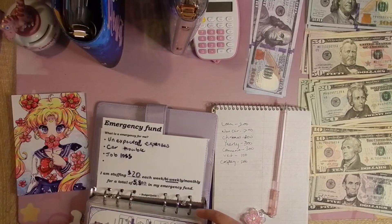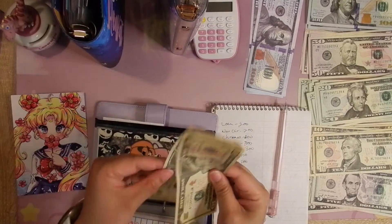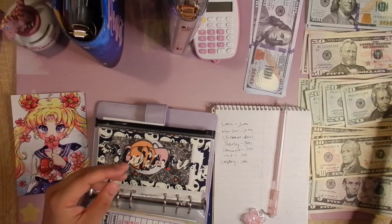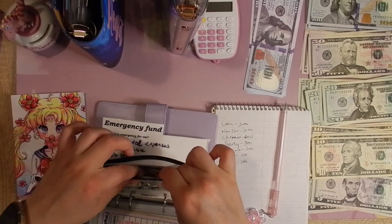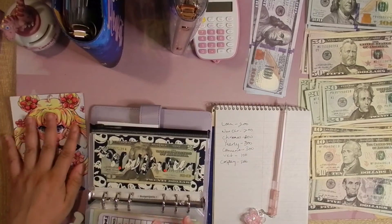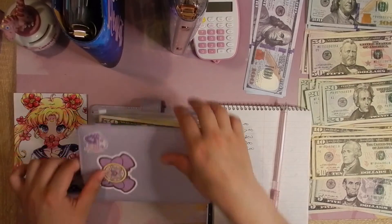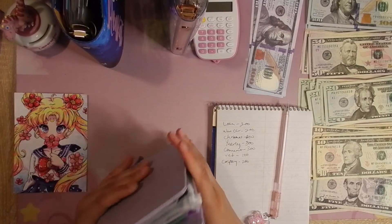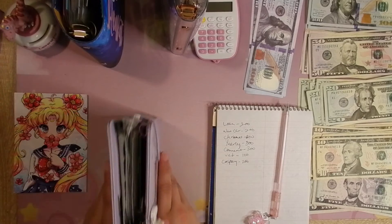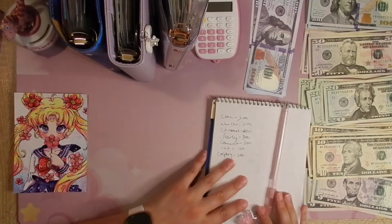We can actually condense Halloween — put a $20 in there. Everything is condensed now and a little bit thinner — not as thin as I wanted but definitely a lot thinner. I'm in such a good mood today and I hope you enjoyed this video!